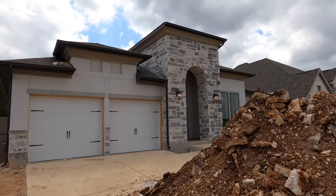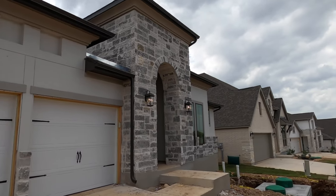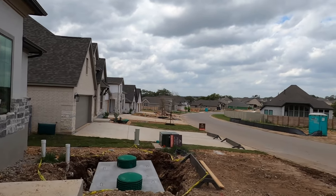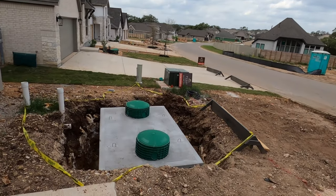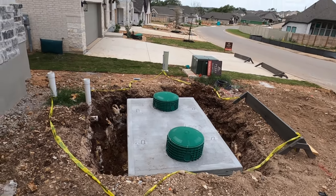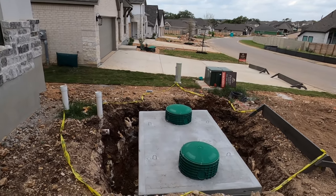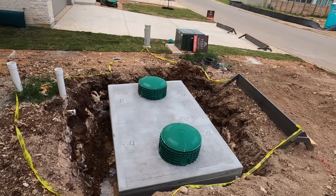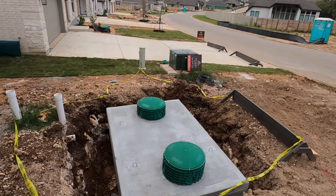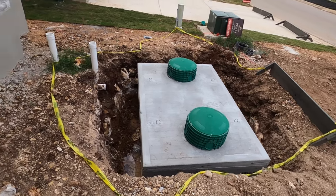This is the 2738 home plan built by Perry Homes. I want to show you something unique in the Grove section — they do a hybrid septic system where you have just the first stage of the septic process, and then they ship the water to the front part of the Grove. Don't worry, it doesn't create any weird smells. They do treatment and kick it back to another section for water runoff. This is what it looks like before they bury it.